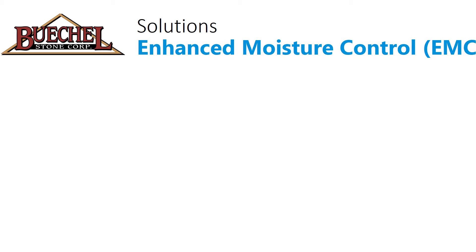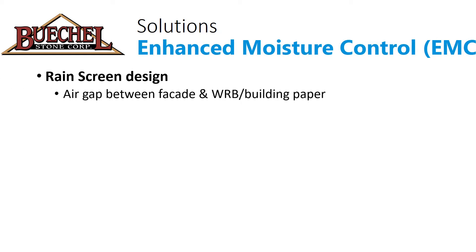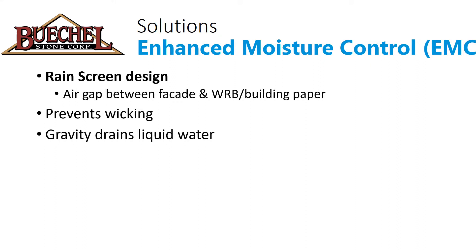As part of a solution, BeagleStone offers an enhanced moisture control system based on rain screen design, which creates an air gap between the façade and the house wrap or building paper. This rain screen design prevents wicking or capillary action, drains liquid water using gravity, and allows airflow to dry the assembly, restoring some of the drying power reduced by additional insulation and air sealing.